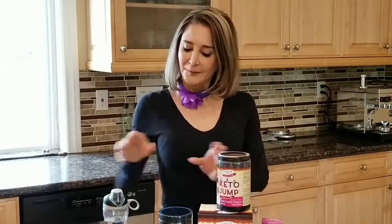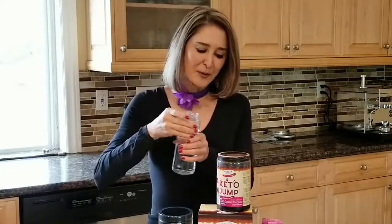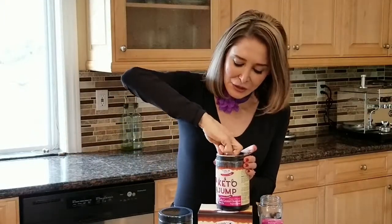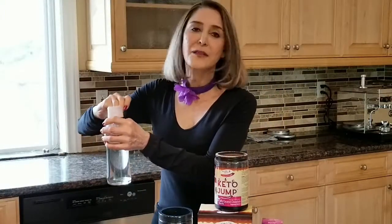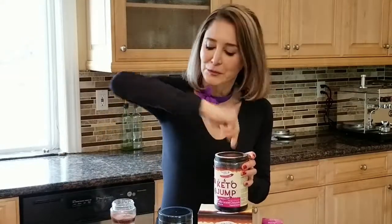You open the bottle up and you have 12 to 16 ounces of water. A shaker bottle is pretty good because then you can actually shake it — not your body, the bottle. Oh my God, it smells so good.